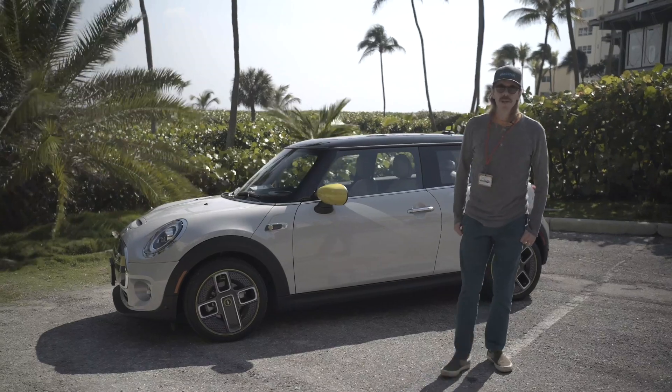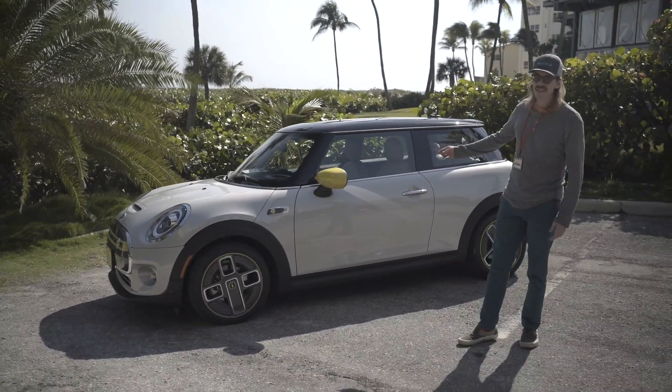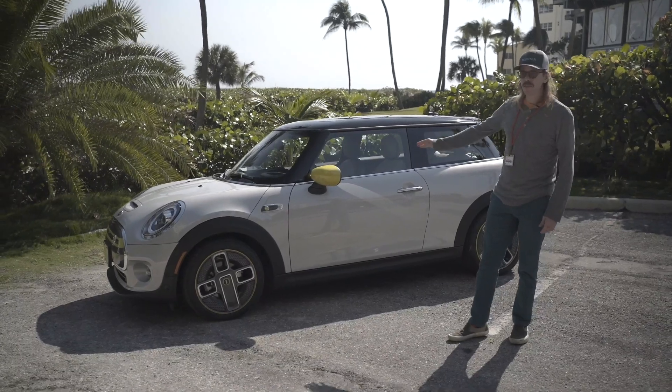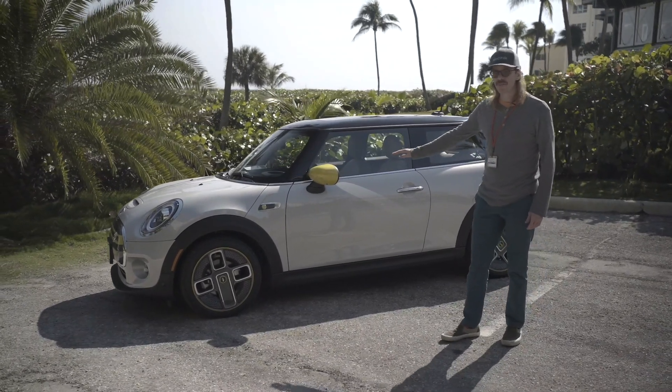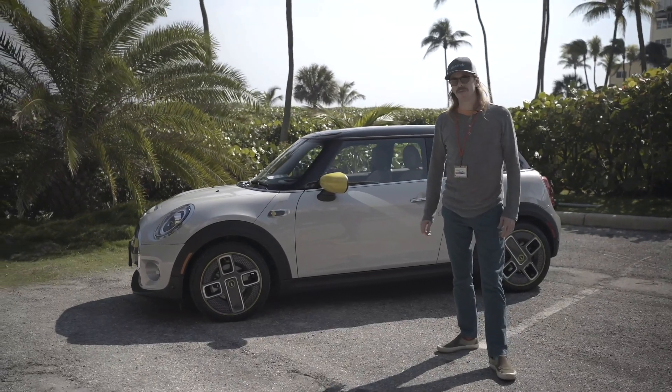Hi, I'm Jamie with Electrek and I'm here with the first drive of the Mini Cooper SE all-electric Mini. This is coming out this year, 2020, and we're going to have a review up of it in a few days.